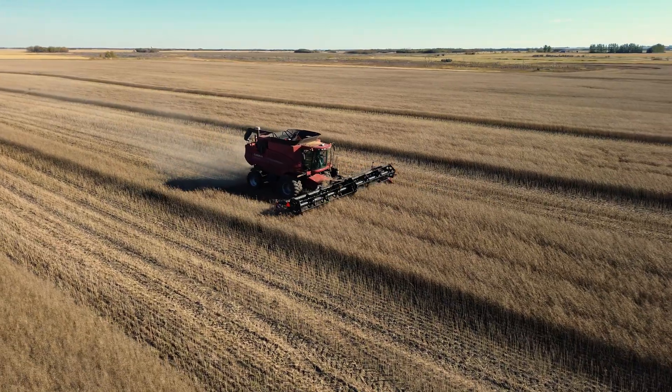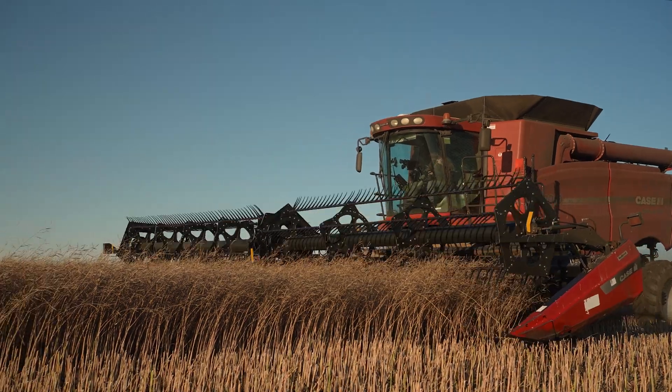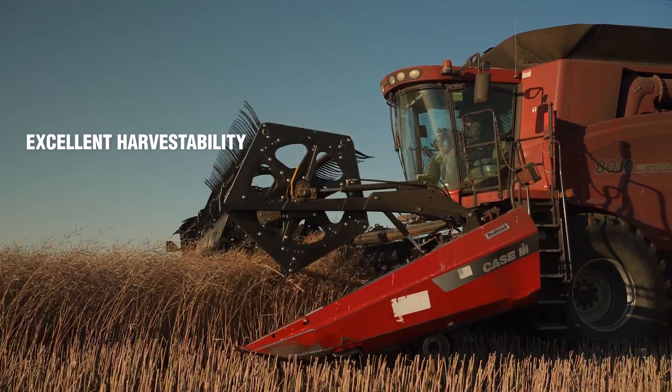Time's very important to us — every hour counts. For DeKalb varieties especially, I find that harvest ability is pretty good on them. I don't find them to be too tall and bushy, so they're easier to put through the combine.